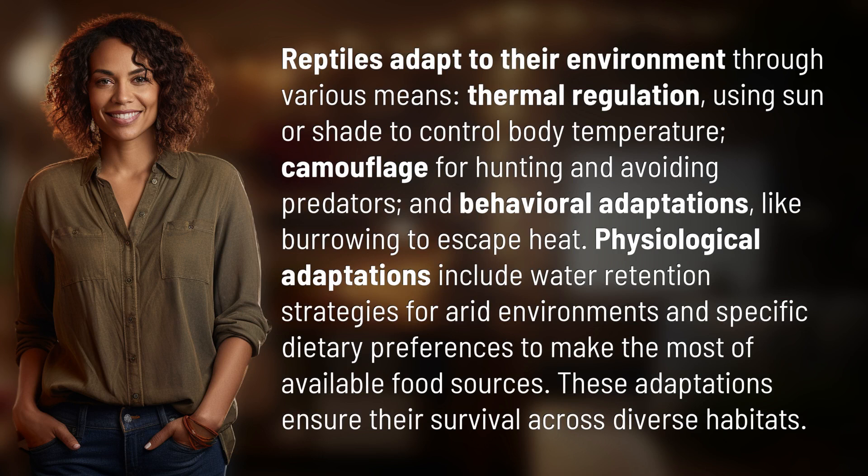Reptiles adapt to their environment through various means: thermal regulation, using sun or shade to control body temperature; camouflage for hunting and avoiding predators; and behavioral adaptations like burrowing to escape heat.